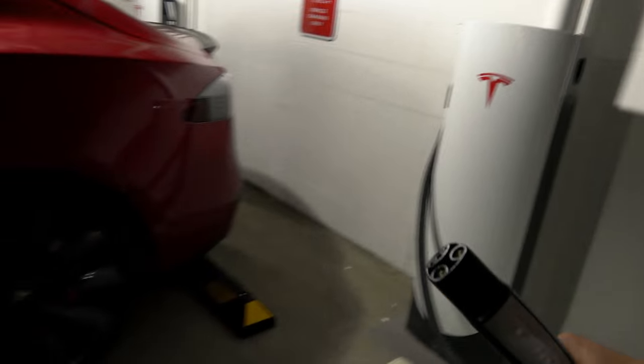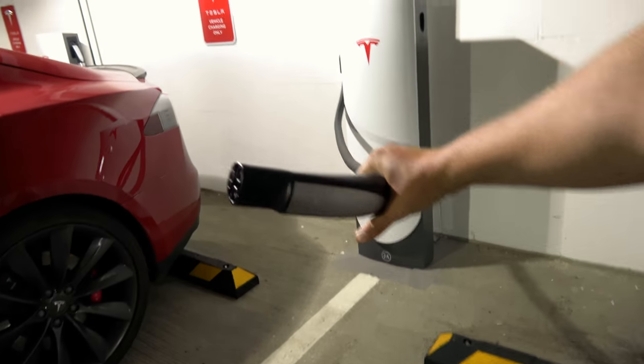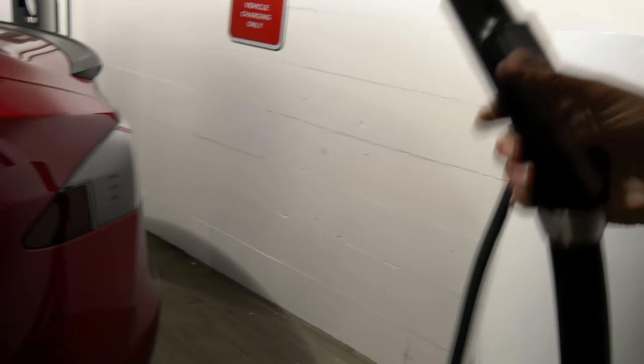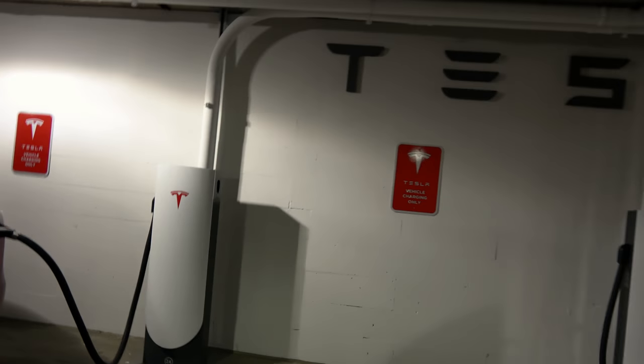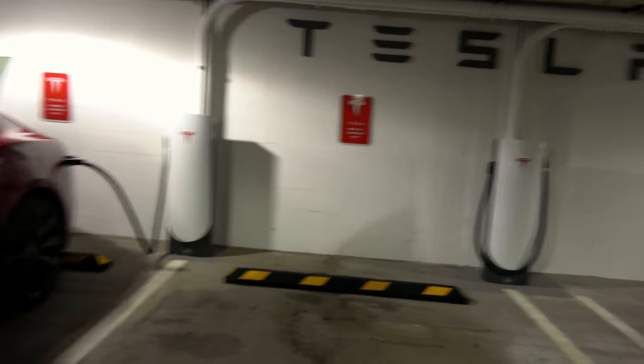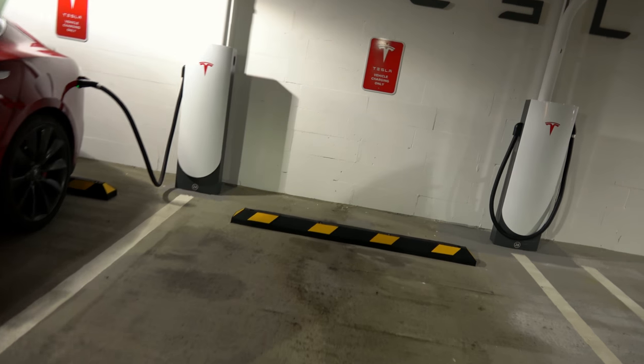One thing I am going to note right off the bat is the supercharging cables appear to be considerably longer — about twice the size of standard supercharging cables. Another thing I will note is you do have to pay for parking, at least at this location. Let's take a look at the charge rate right now.